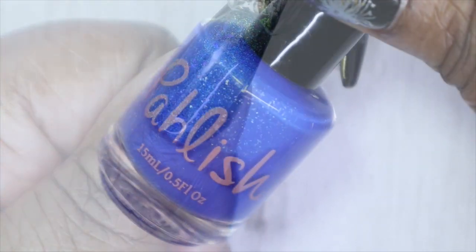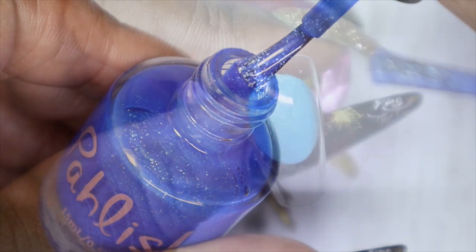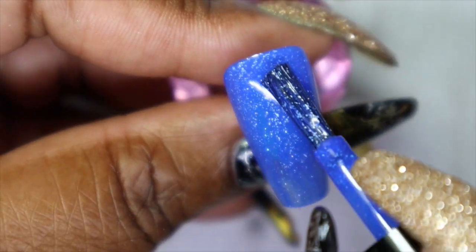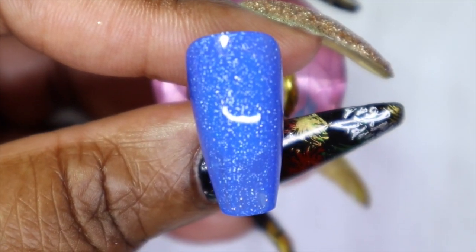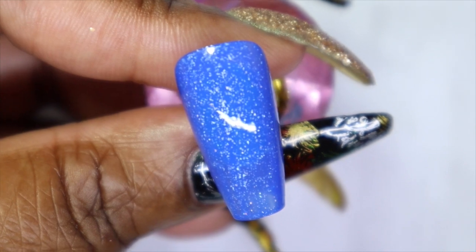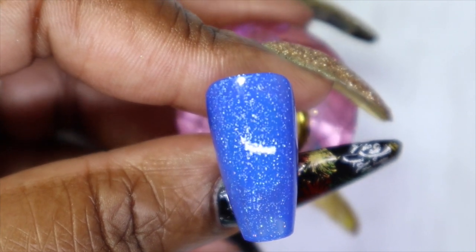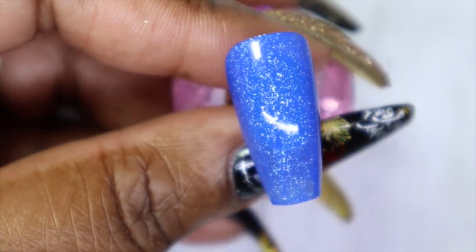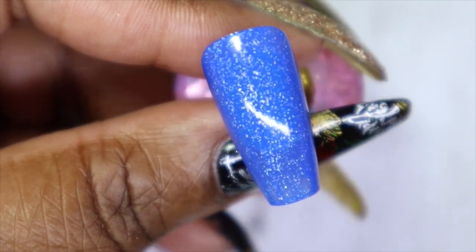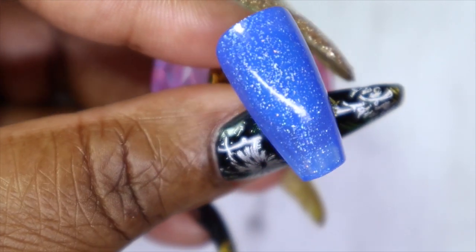This is 'Seaside.' I was not expecting this to come out the way it did — the color in the bottle looked different than it applied, but it's still really, really pretty. This is a bright medium blue with some silver holographic flakes. It's almost a one-coater, but I can see some sparseness so I'll let that dry and go in with a second coat.